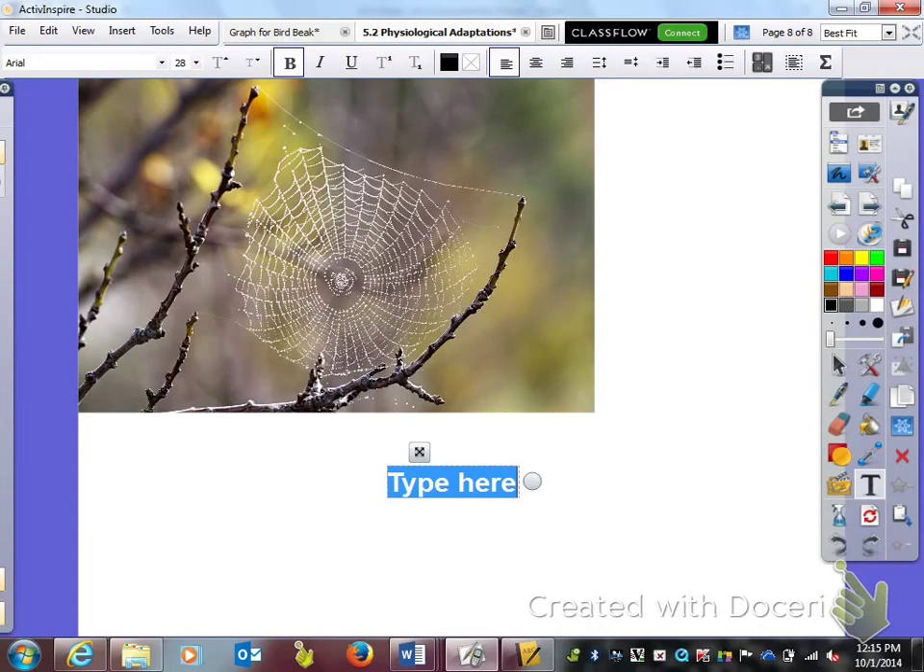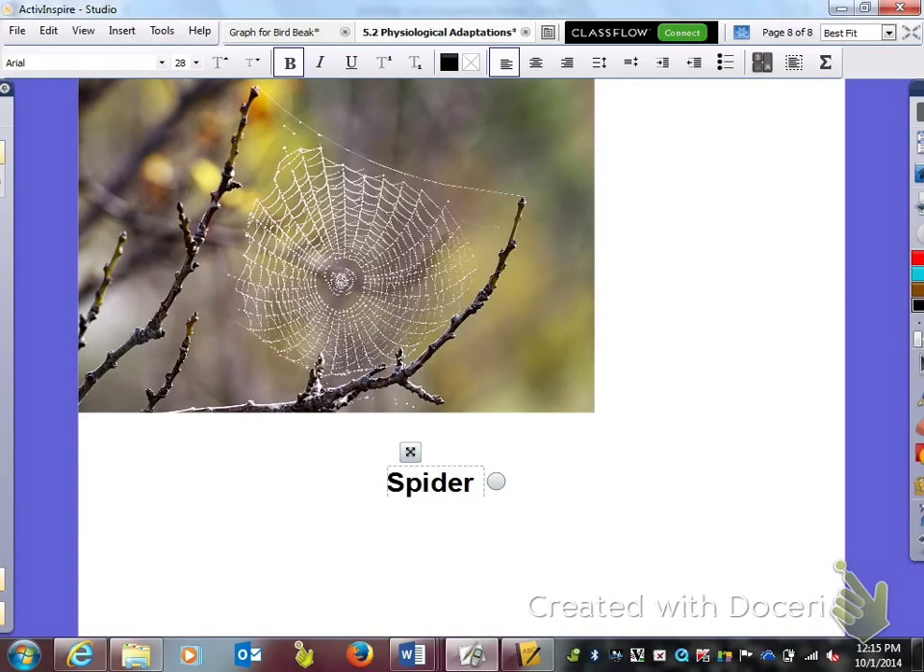Next and last, we have a spider. What a spider produces is a web. This is a physiological adaptation, because without it, he would have difficulty catching his prey — the food that he's going to eat.